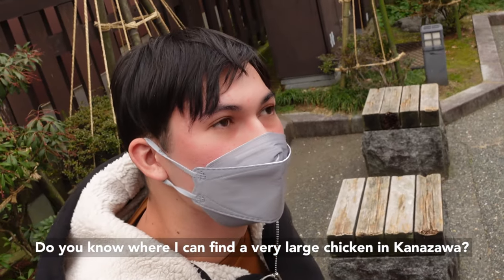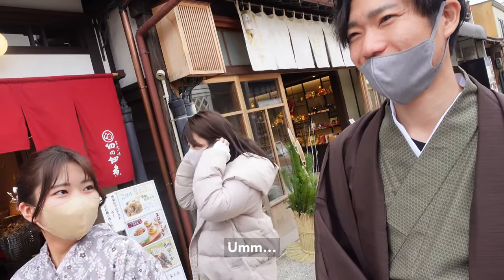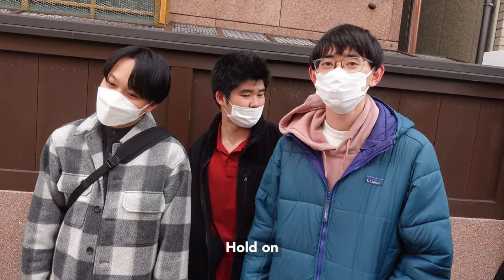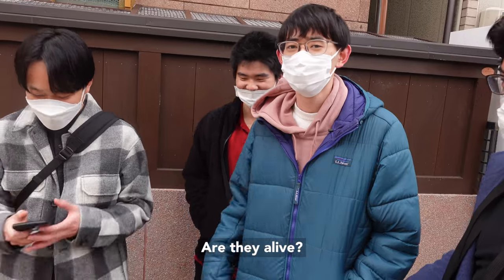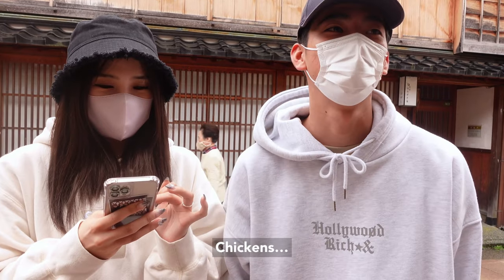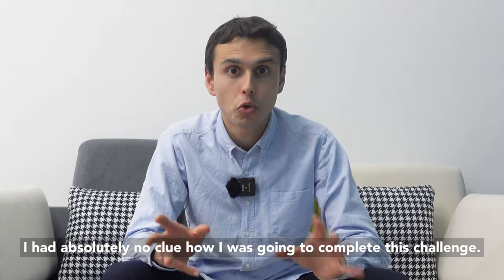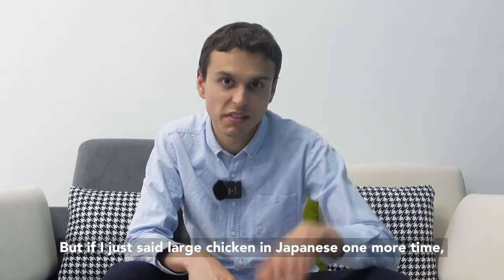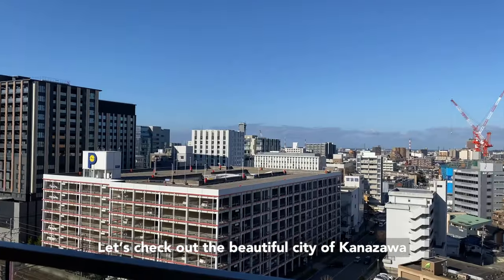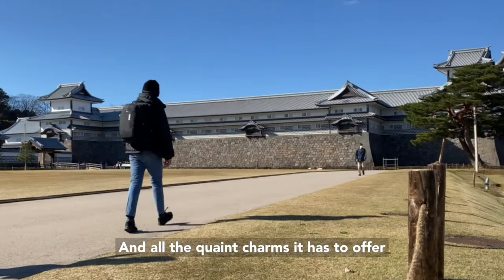Do you know where I can find a very large chicken in Kanazawa? I'm from Tokyo so I wouldn't know. I have no idea where I'm going to find the chicken. At this point I had absolutely no clue how I was going to complete this challenge, but if I just said 'large chicken' in Japanese one more time, I was going to lose it. Let's check out the beautiful city of Kanazawa and all the quaint charms it has to offer.